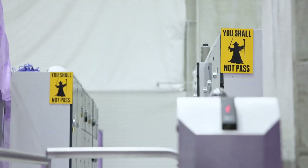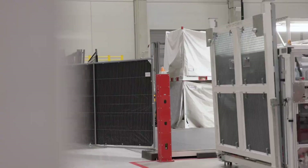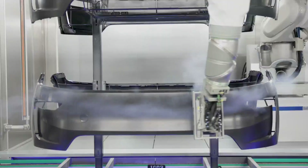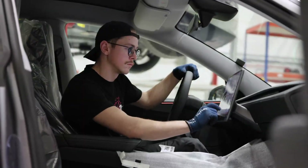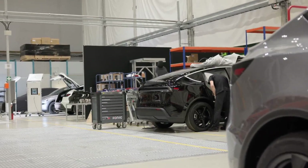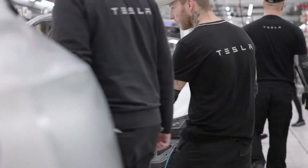Thank you for joining us. Based on updates from Tesla's social media post on X, formerly Twitter, they shared specific content revolving around production at the Giga Berlin factory. Here are the highlights.